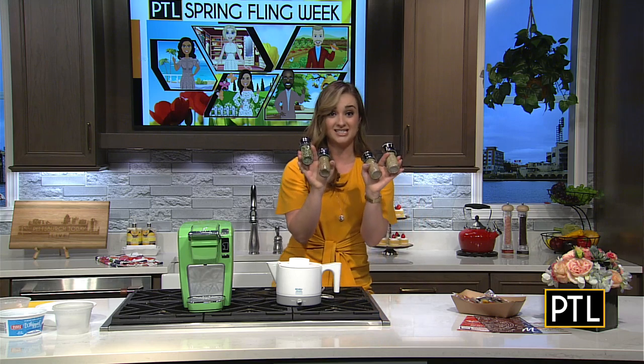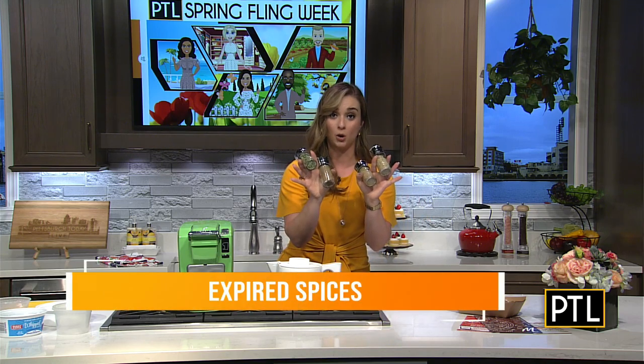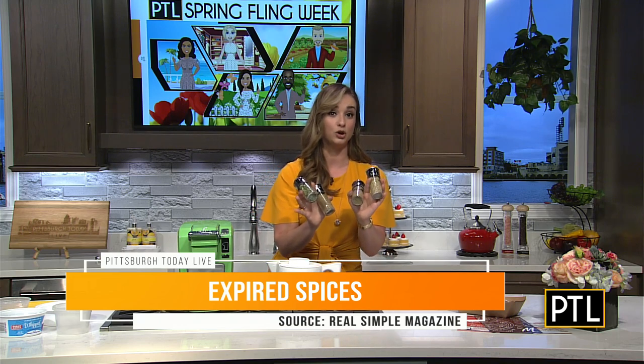Number six on the list: expired spices. These need to go. I bet I have 50 different expired spices at home. It won't harm you, but they will lose their flavor — so that's a good way to test if they're expired. Get rid of them.